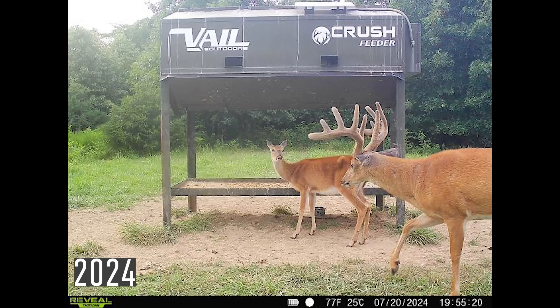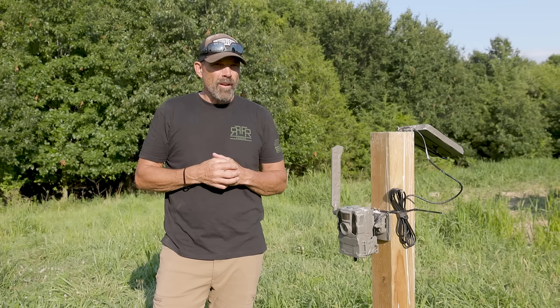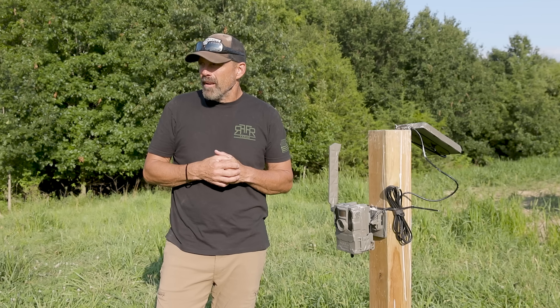So this would be a deer we'll be looking for either for myself or Tiffany, or we've got a couple of buddies of mine that drew. This is a deer we kind of want to target for sure to get him out of here.